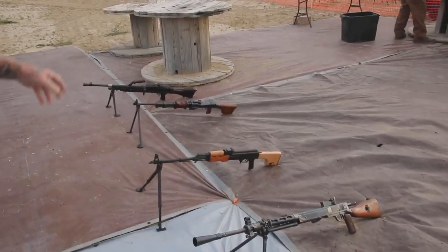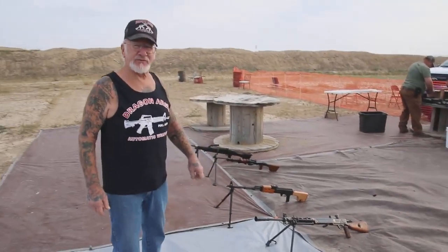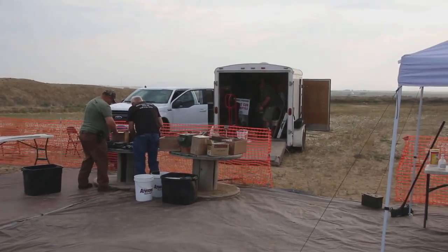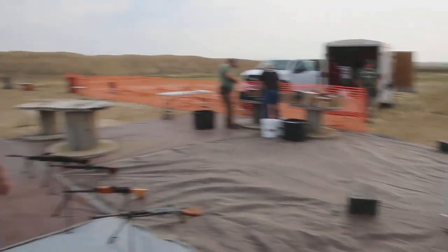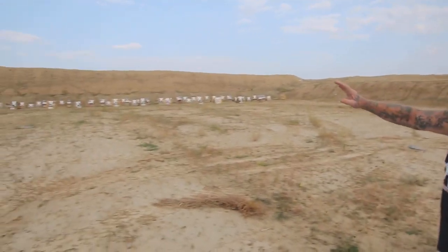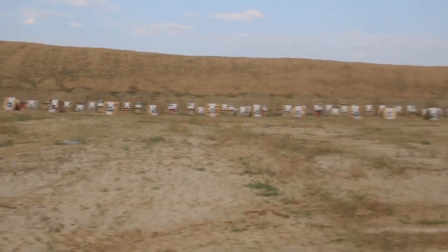We've got the Bren gun in .303, AK-47s, Dragunov sniper rifles — they brought a whole trailer load of ammunition and machine guns set up here. All these targets are going to be lit up in about an hour and a half.